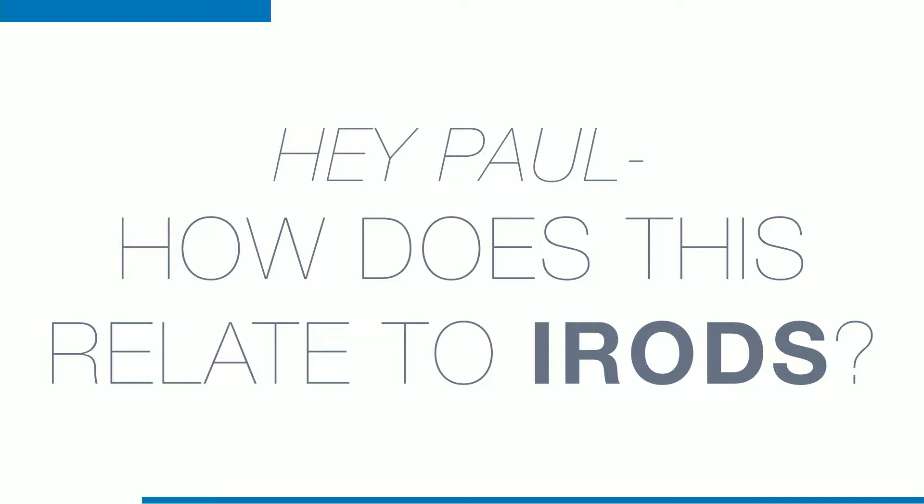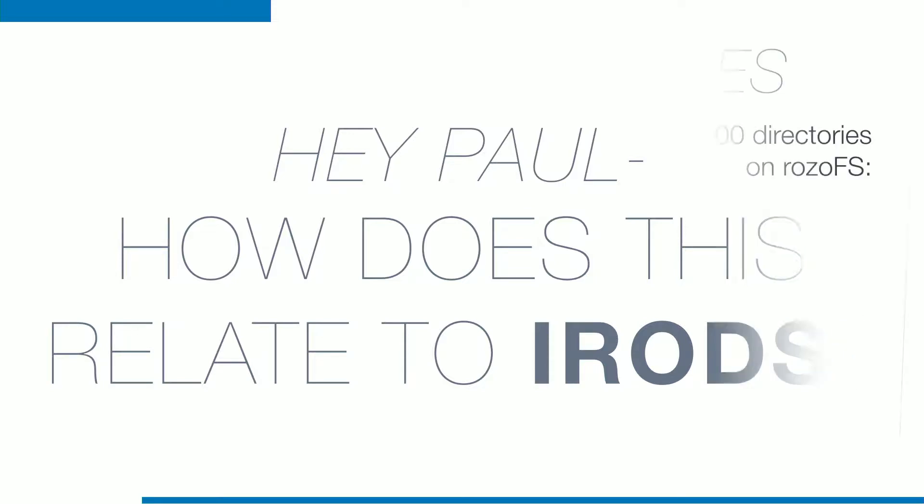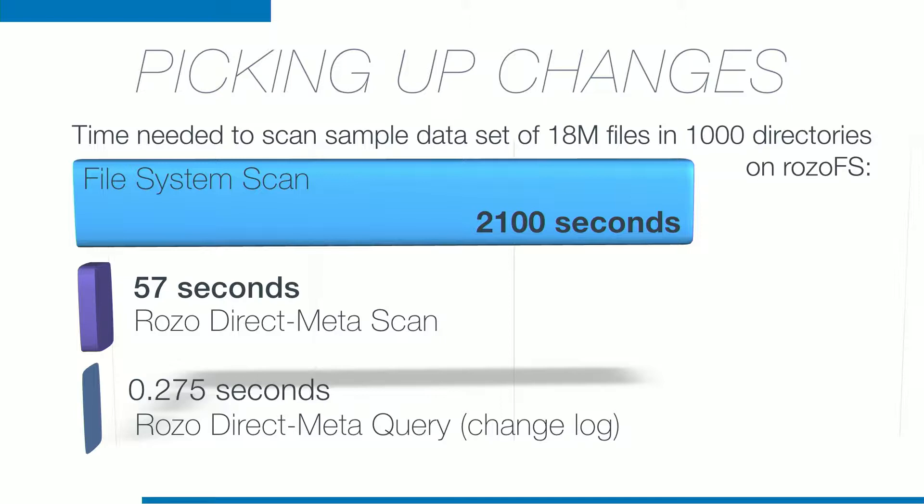So how does this thing work with iRODS? The RosoFS team did some tests recently to scan a sample 18-million-file dataset. It was pretty old hardware, so that's why it took so long. But when they did a direct scan using their tool that talks directly to the metadata, it came down to 57 seconds. And when they said 'just show me the changes' — the changelog we're looking for to push into iRODS — that goes down to a quarter of a second. That's going to scale very nicely, and they haven't even begun to do optimizations yet.